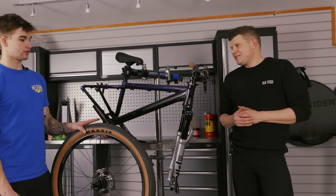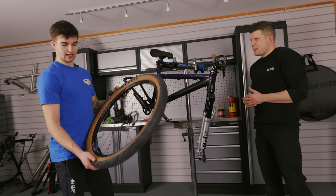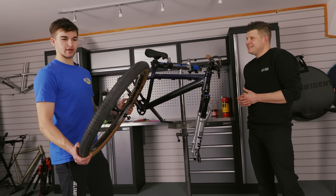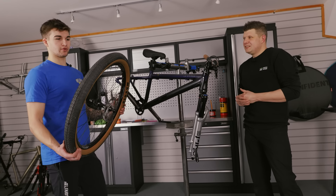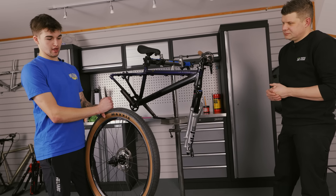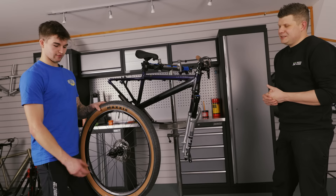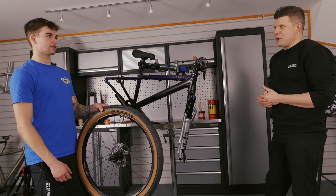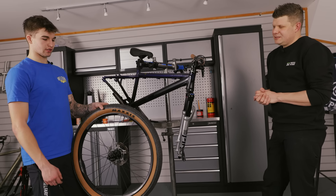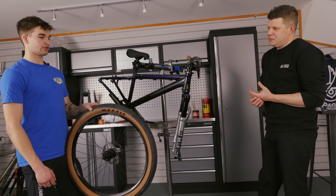Maxxis tires - I've always run Maxxis. As of yesterday I got the confirmation that I'd be supported by them for free tires this year, which is awesome. You do go through tires quickly - you wear them out and also tend to blow sidewalls, landing sideways and pulling tires off rims.